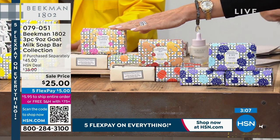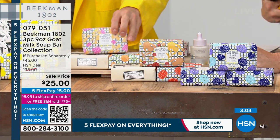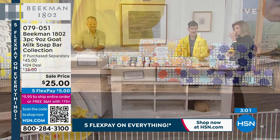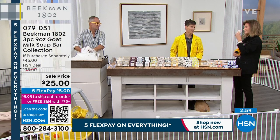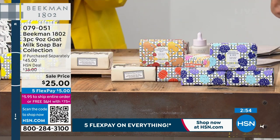We also have it for you in the summer garden collection. It has the plumeria butterfly garden, which is a beautiful floral too — I love plumeria — and it also comes with mandarin thyme, which is a combination of citrus and herb. That's lovely.